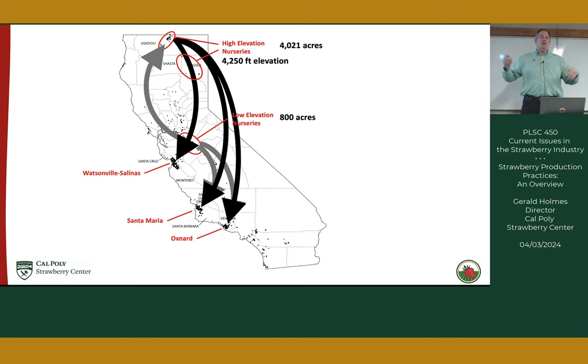We need somewhere between 200 and 400 hours of chilling — defined as hours below 44°F. At 4,000-foot elevation in fall, the nights get very cold. Sometimes it's touch and go: we're ready to plant down in the districts but the high elevation nurseries don't have enough chilling yet. It's usually Oxnard that worries about this first, then Santa Maria, then Watsonville. By the time Watsonville is planting, there's plenty of chill.